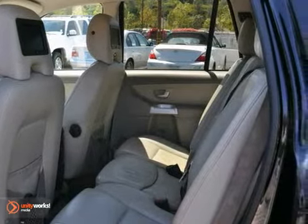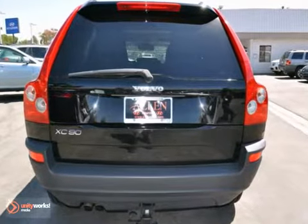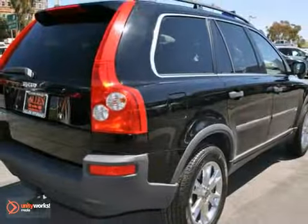This versatile XC90 will be your family's home away from home with its unprecedented comfort and safety. See it for yourself today.